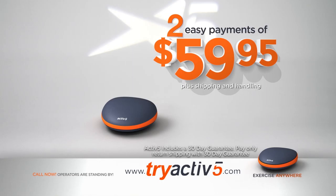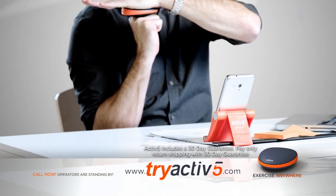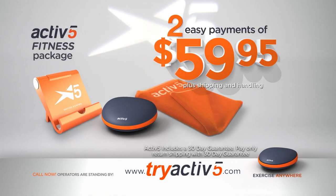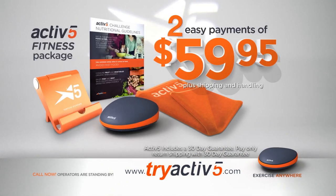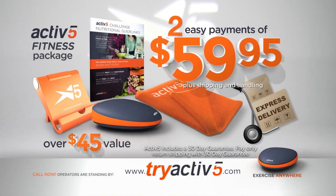Order right now and we'll upgrade you to the Active5 fitness package for free. You'll get the Active5 mobile stand so you can easily display the games and coaching app on your phone or tablet while you work out, an Active5 fitness towel, and the Active5 nutritional guidelines that help you enjoy healthy and delicious meals, whether dining out or eating in. We'll also upgrade your order to express shipping for free. Altogether, that's over $45 for free when you order right now, all for just two easy payments of $59.95.